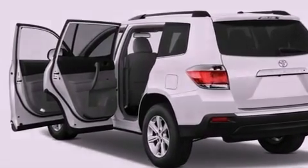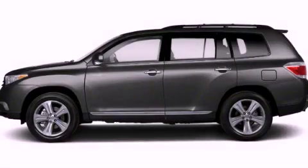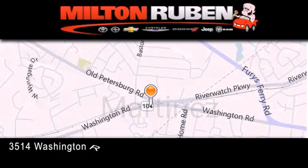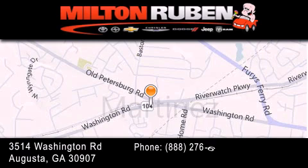This vehicle won't last long at this price. Call and arrange a test drive now. Come experience the DriveBy advantage here at the Milton Rubin Superstore.